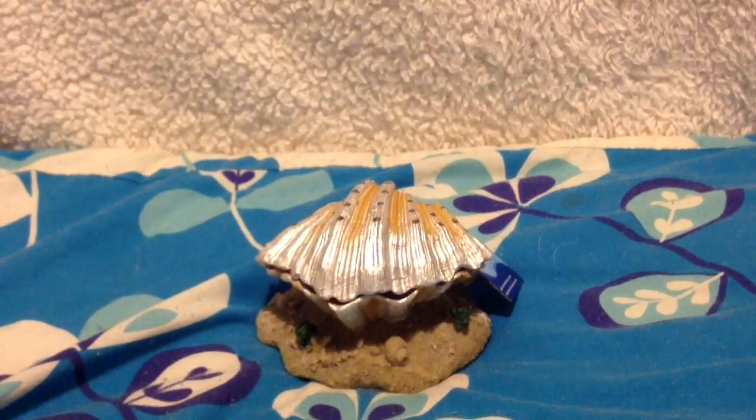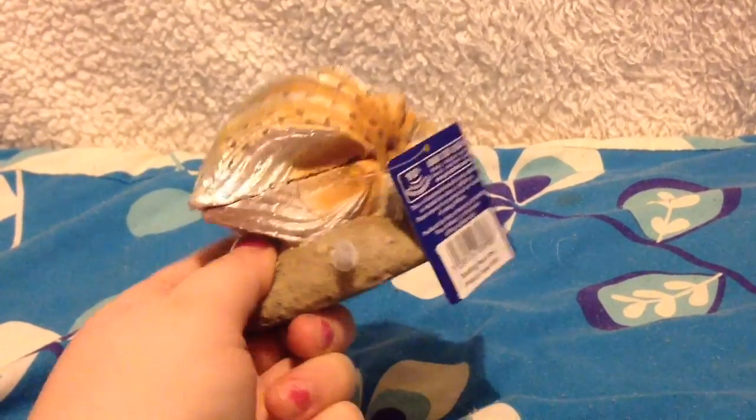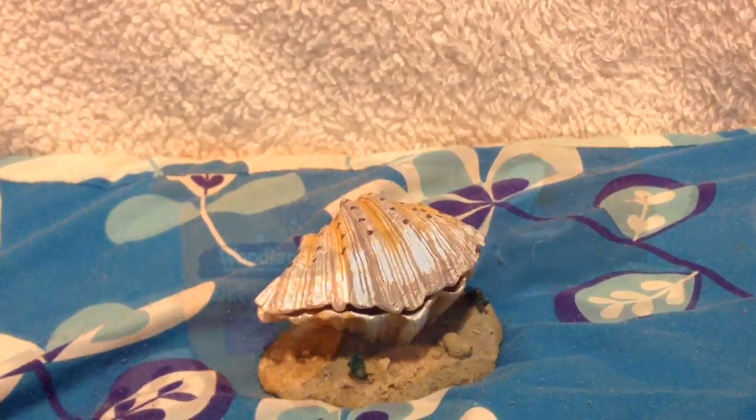Then I got one thing for the fish because I don't want to leave them out. This was £8 and it's a tank ornament. It's got a little slot where you put the air pump and it kind of goes up and down. I thought this would look quite nice in the tank for a change.